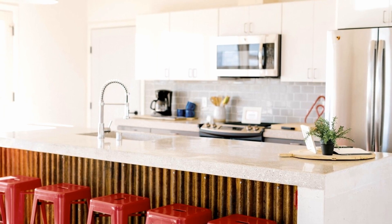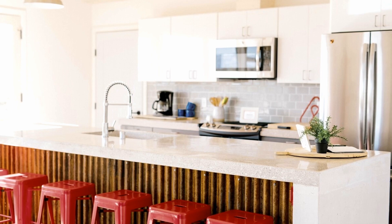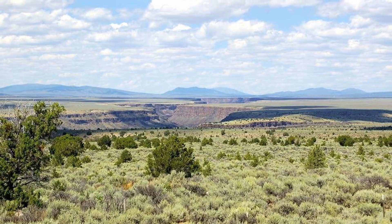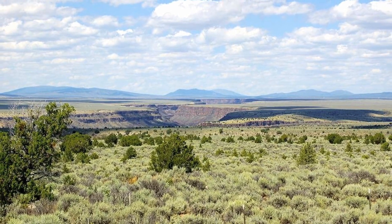You'll be surrounded by breathtaking views and the peace of a mountain ranch. Taos Ski Valley is just a short drive away, and if you need a break from stargazing, so is Taos Plaza, which has art galleries, shopping, as well as bars and restaurants.